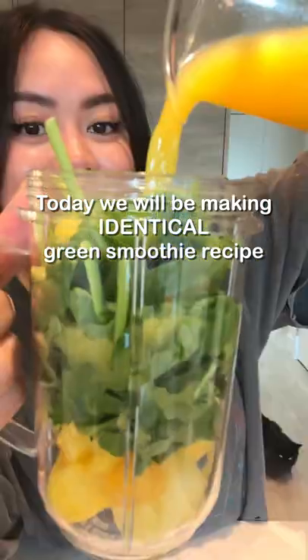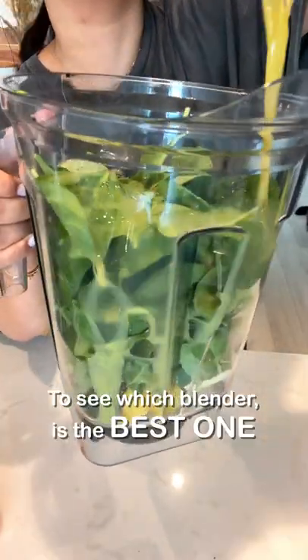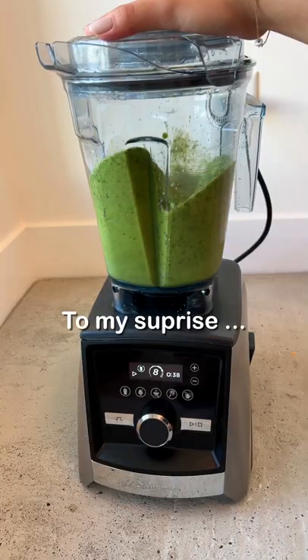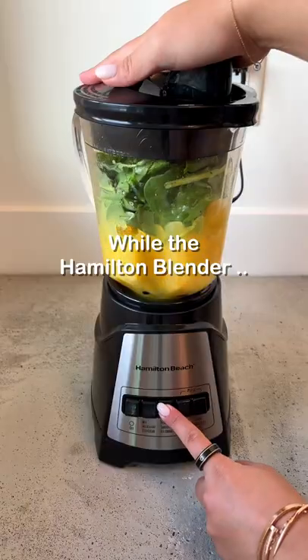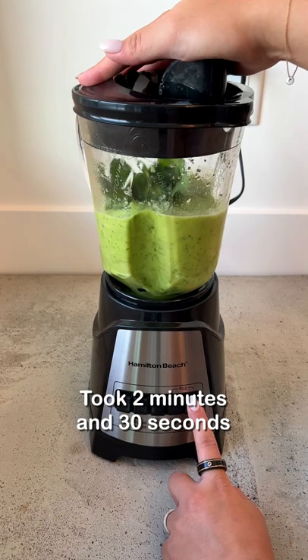Today we'll be making an identical green smoothie recipe on all four blenders to see which blender is the best one. To my surprise, Vitamix and Magic Bowl both blended under 30 seconds, while the Hamilton blender took two minutes and 30 seconds.